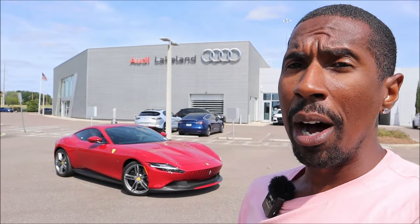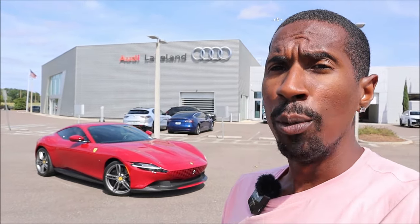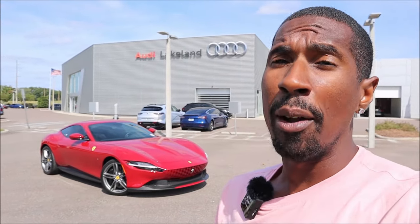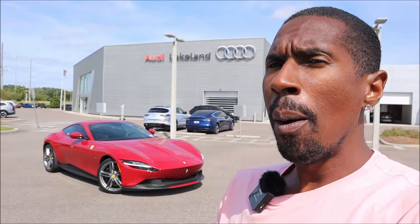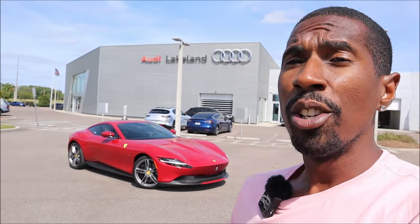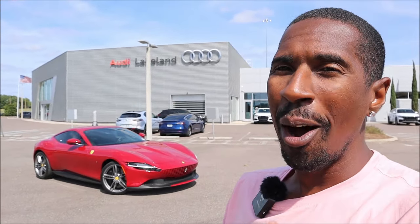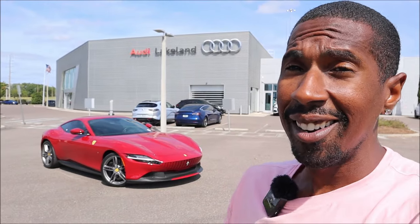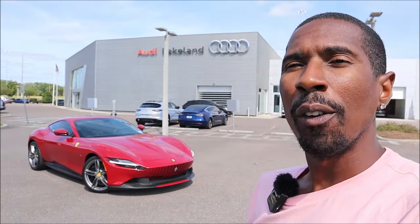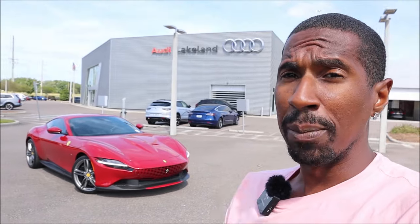Now I'm able to take a walk around a Ferrari Roma in beautiful Rosso Mugello, which is the color we have here today, on sale at Audi Lakeland in Florida. It's a beautiful pre-owned model with barely any miles, and it's our opportunity to walk around this thing and talk about this beautiful piece of Italian art being sold by the Germans. Let's take a look at what the Ferrari Roma has to offer for this model year.